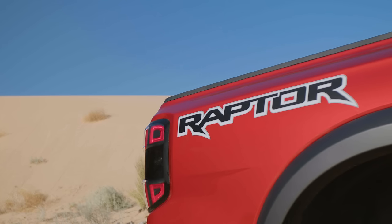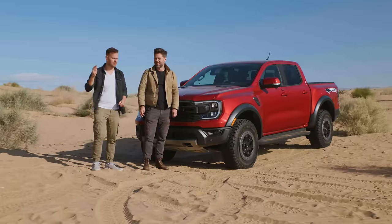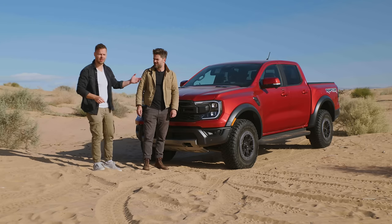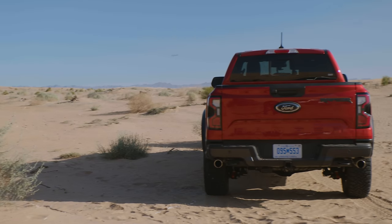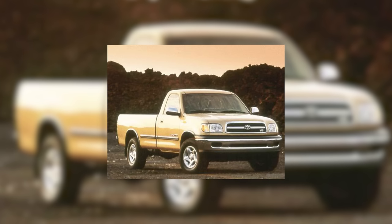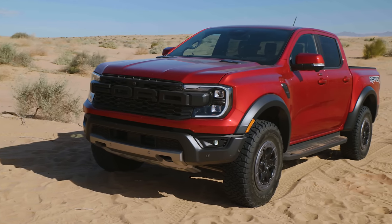If you don't know what the Ranger Raptor is — the Ranger is Ford's mid-size truck, and that's slightly exciting right now because the mid-size segment is getting hot. Toyota are throwing money at the Tacoma with big engines coming soon, and Chevy have got the Colorado ZR2. This is the mid-size class, and honestly I think this is the new full-size truck. The old Tundras were way smaller — trucks have just gotten way too big.